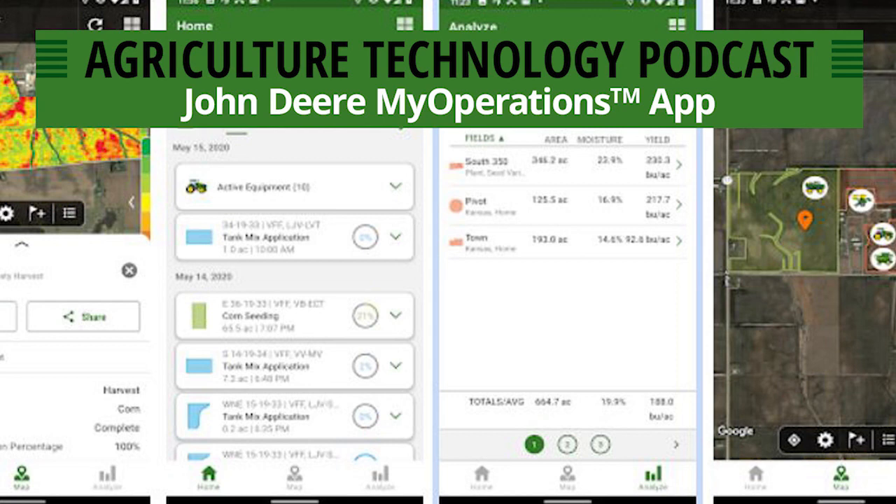I just want to thank you, Daniel, for taking the time to sit down with me today and talk about the My Operations app. There's so much more we could talk about, but we'll leave it there for this episode. If you have any other questions, reach out to your local RDO store or local John Deere dealership and they can help you. Thanks again for listening. Subscribe to this YouTube channel for upcoming podcasts, or visit rdoequipment.com/podcast to listen to new episodes and catch up on any you've missed. You can also listen and subscribe on any device or streaming service so you'll never miss out on the latest news and technology from RDO Equipment and John Deere.